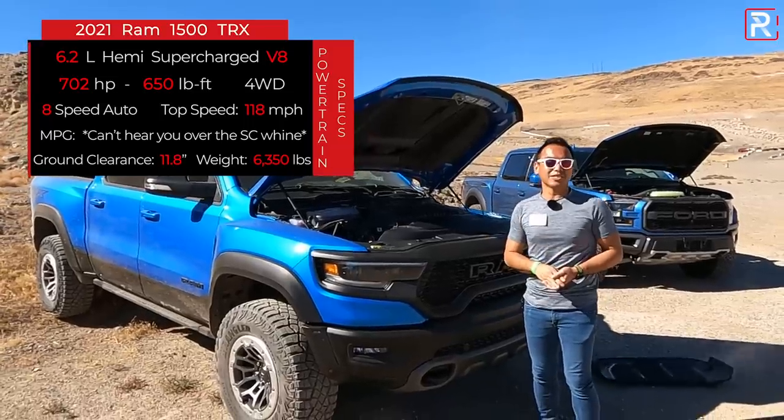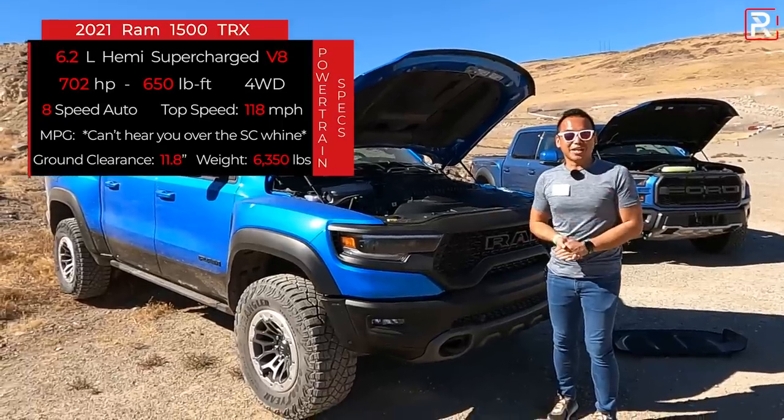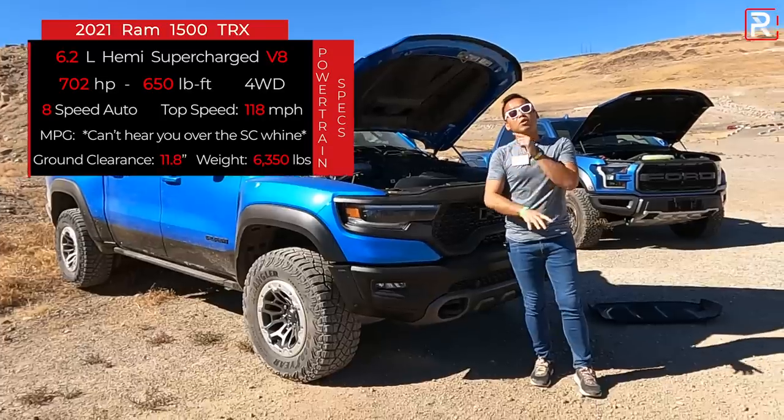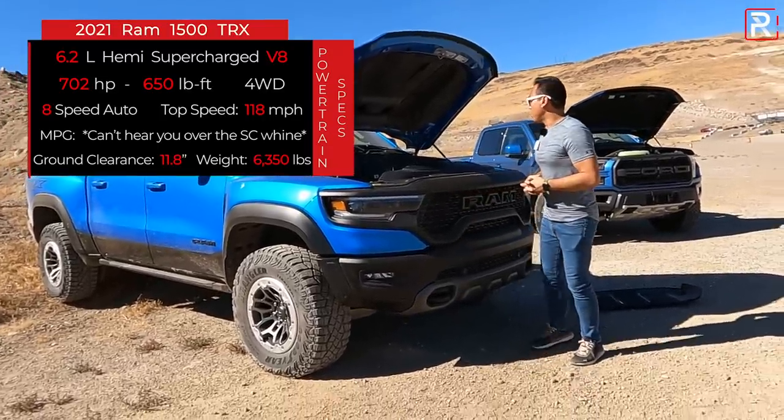Fuel economy? Ram hasn't even announced it yet, because it isn't available as of this filming. The truck is significantly heavier, though — the Ram weighs around 6,300 pounds, so it's about 600 pounds heavier than the Raptor.